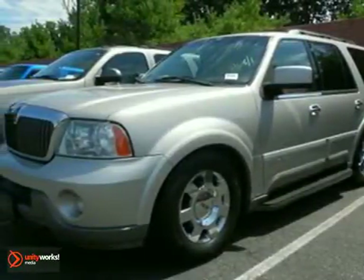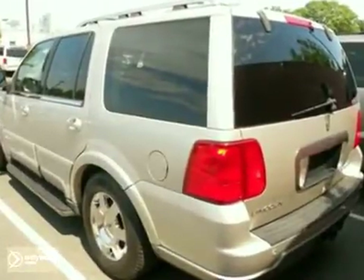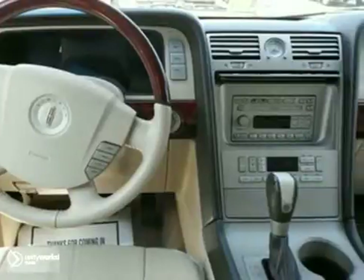Here's a nice 2003 Lincoln Navigator. It has power adjustable pedals and a trailer towing hitch. It also features privacy glass, alloy wheels, and a multi-functioning steering wheel.